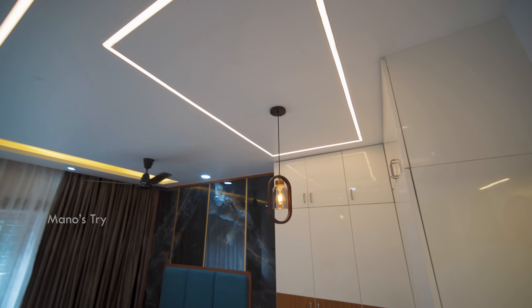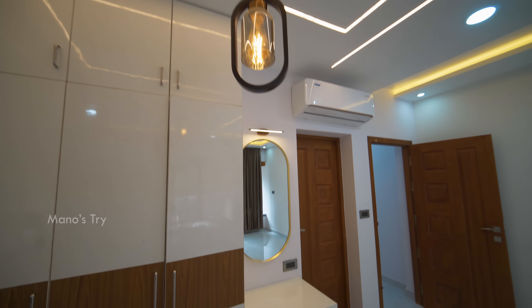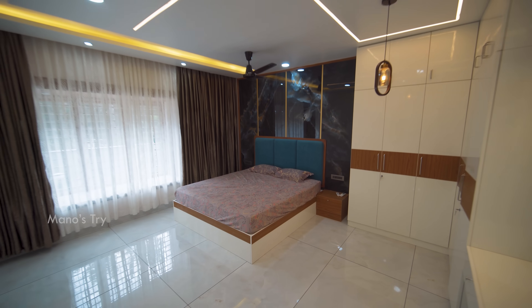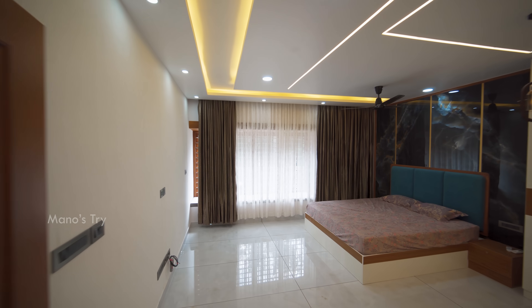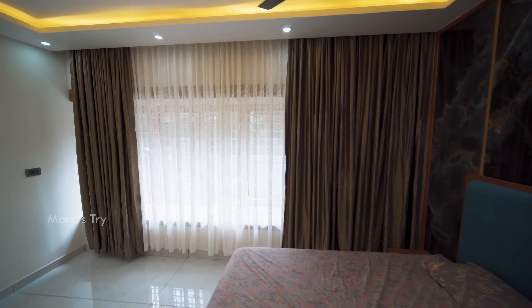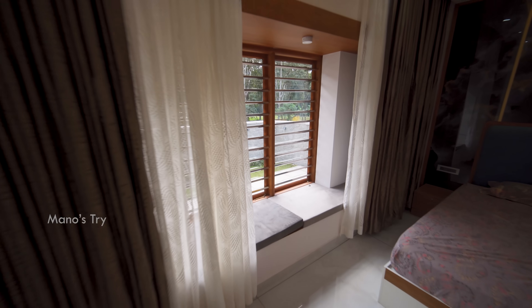There is a walk-in wardrobe concept with a partition. There is a highlight of the bedroom — a walk-in wardrobe. There is a window on the opposite wall and a bed window concept. There is a sit-out area, a cushion board, and curtains.